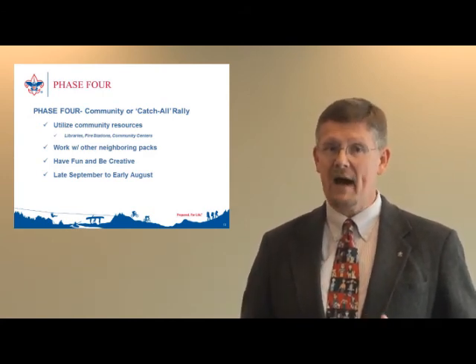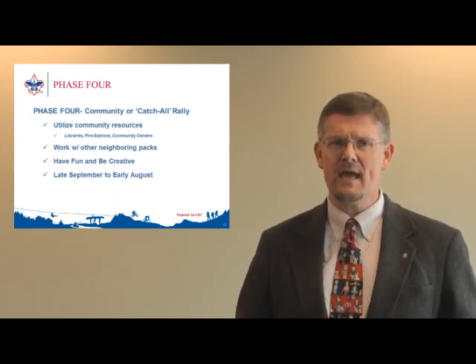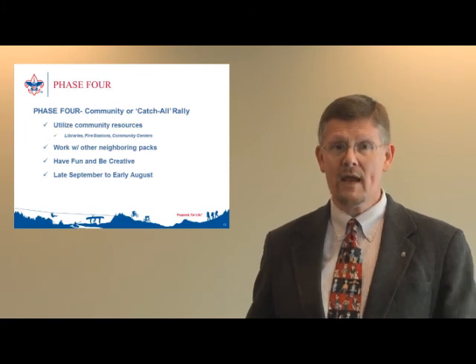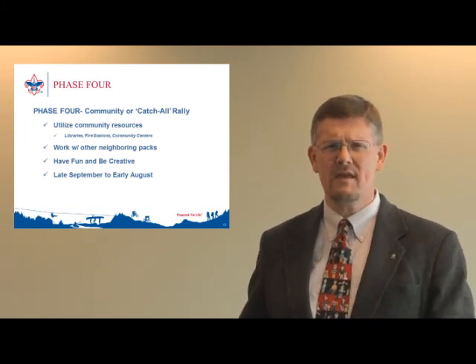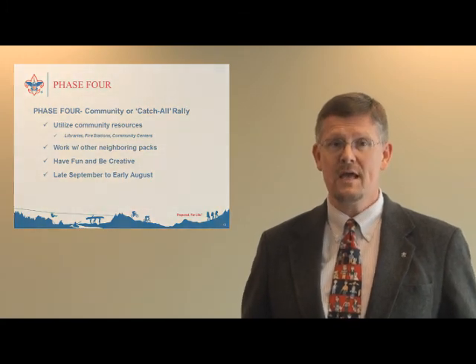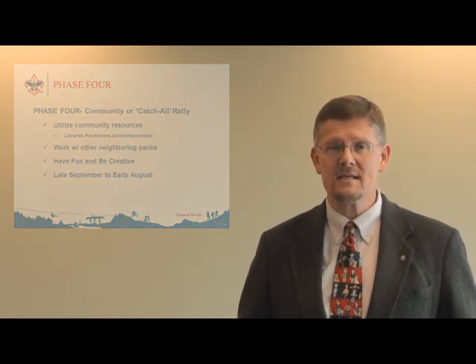Libraries, fire stations, or community centers can be good locations. The important part is to plan early for a catch-all event — not just when you think you need one — and know your date at the top of your school year so you can move quickly into this phase immediately after your school night, or let people know when that secondary opportunity is if they can't make your school night.